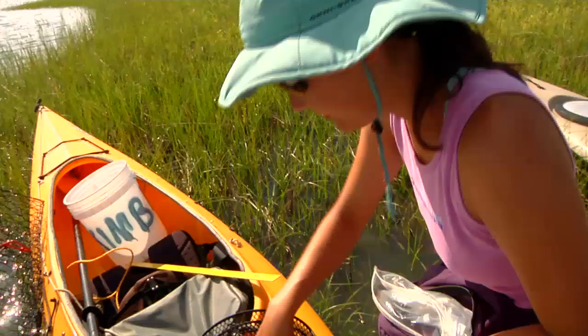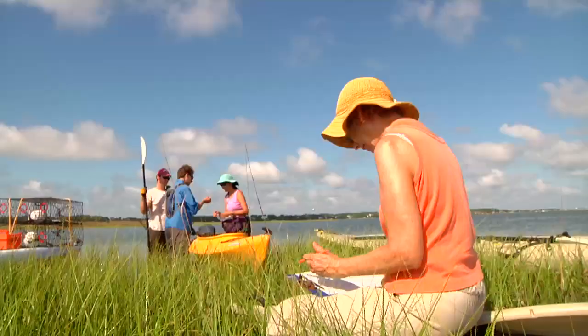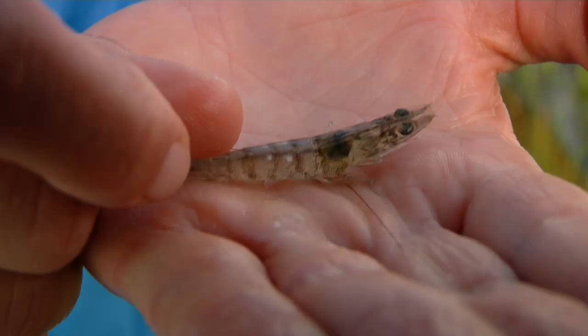We were catching in our small baitfish minnow pods a lot of small juvenile fishes. I think they were croaker and penfish and perch. We'll ID those back at the lab, which is cool because they're using the reef as refuge from larger predatory fishes, and they're also using it as a feeding grounds to eat amphipods and worms living amongst the oysters.